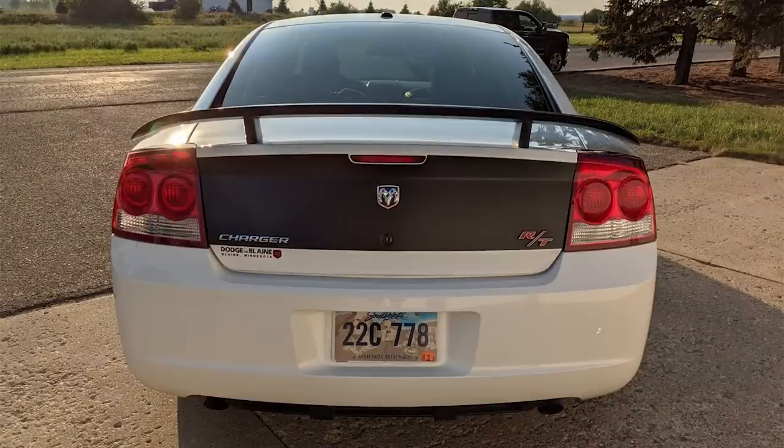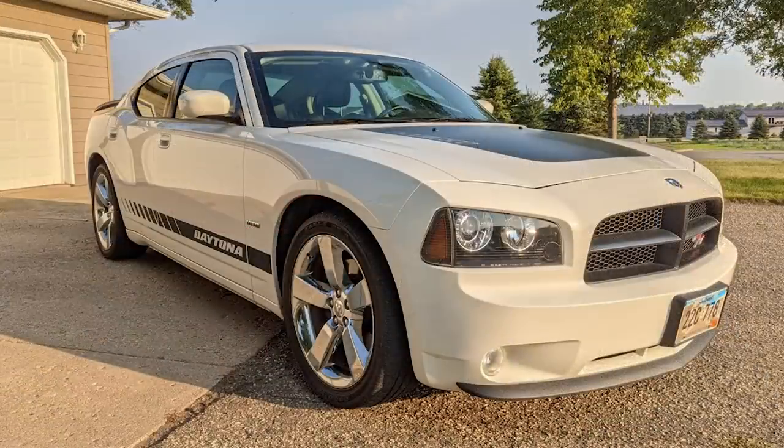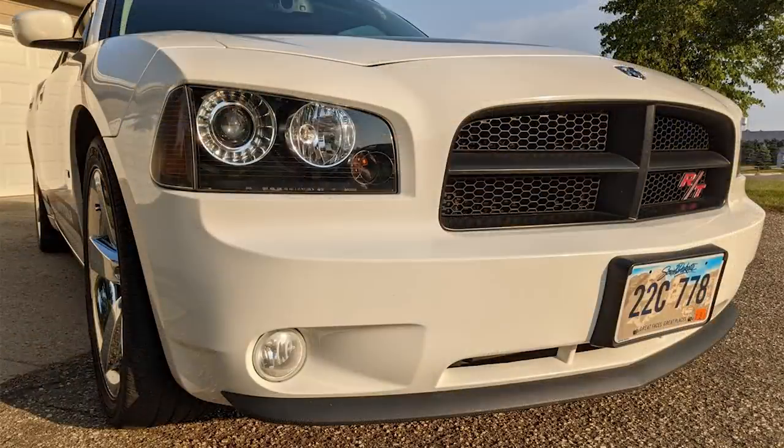Dodge produced only 487 of these — 400 for the US, 75 for Canada, and another 12 that are known as unicorns, as they are unnumbered without a dash plaque and are missing certain aspects.